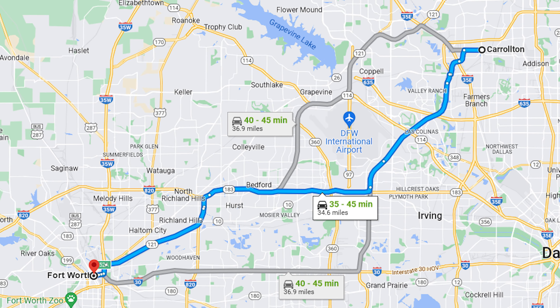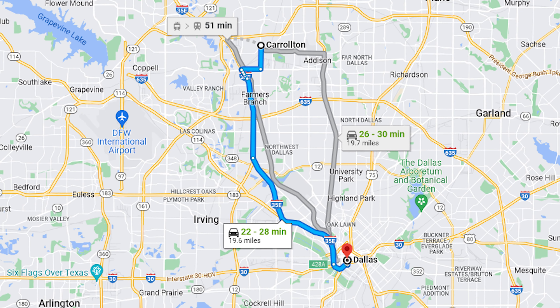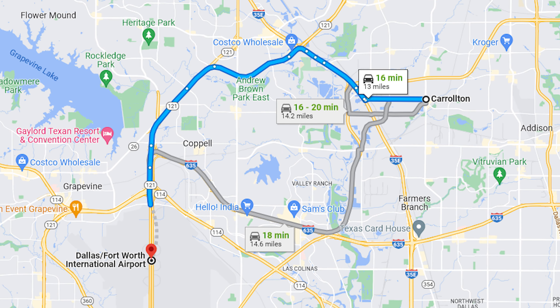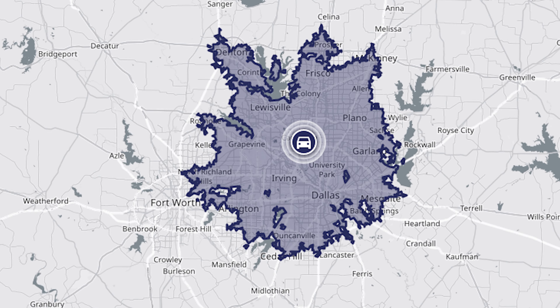If you're trying to get to downtown Fort Worth, that's going to take you about 40 minutes. And if you're trying to get to Dallas, that's 25 minutes. When I lived in Carrollton, I had to make the trip to DFW International Airport quite frequently, which takes about 15 to 20 minutes. That gives you a sense of where Carrollton is in relation to cities you've probably heard of. And to give you a better sense of traffic, this is how far you can go away from Carrollton within 30 minutes.